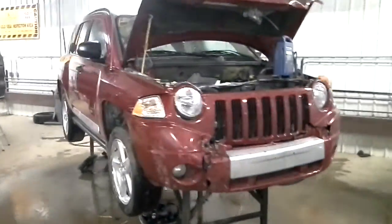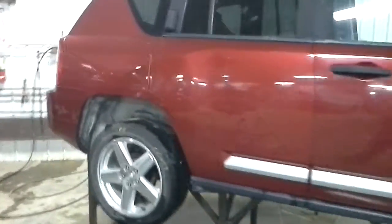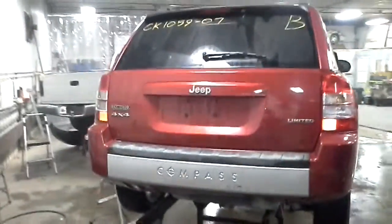We have a 2007 Jeep Compass, and it is a Limited. It has the 2.4 liter four cylinder engine, continuously variable transmission or CVT. It is four wheel drive.